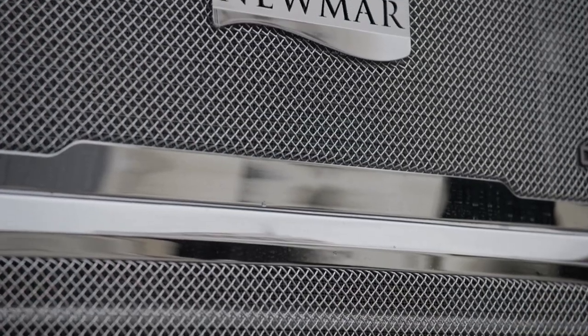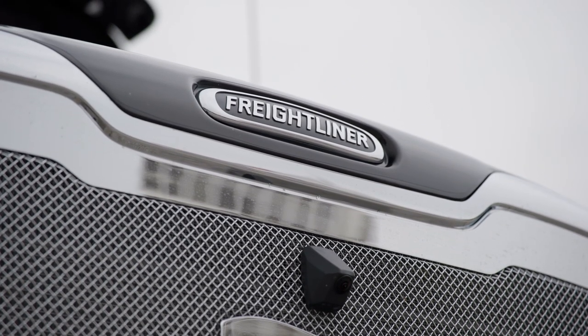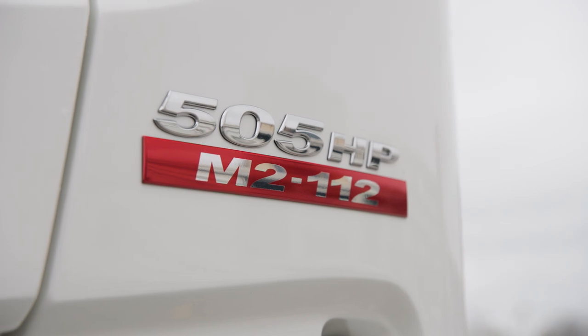Let's start at the chassis. The Supreme Air is built on a Freightliner M2-112 chassis and is powered by a Detroit Diesel DD13 engine with 505 horsepower and 1,850 pound-feet of torque.